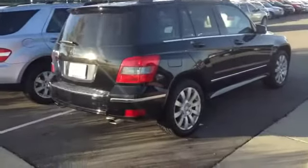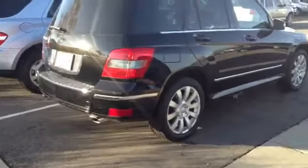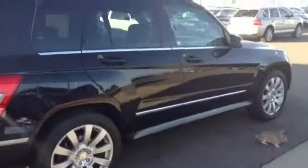This is our 2012 Mercedes-Benz GLK. It's a beautiful car. It looks like it's in perfect condition.